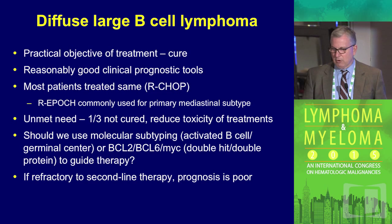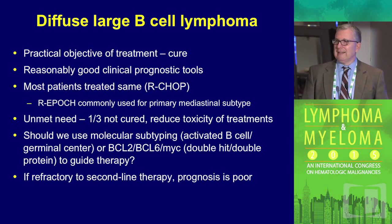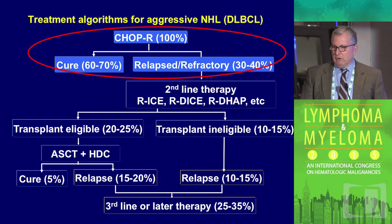Adam's going to talk about the double-hit double protein. I'm going to talk about the germinal center, non-germinal center, or activated B-cell subtype. The reason we'd like to get this right up front is that if these patients relapse, it's a challenge to cure them. Patients typically get R-CHOP and we hope to cure them. If they relapse, they need more chemotherapy and hopefully can be cured with an auto-transplant, although that's a minority of patients.